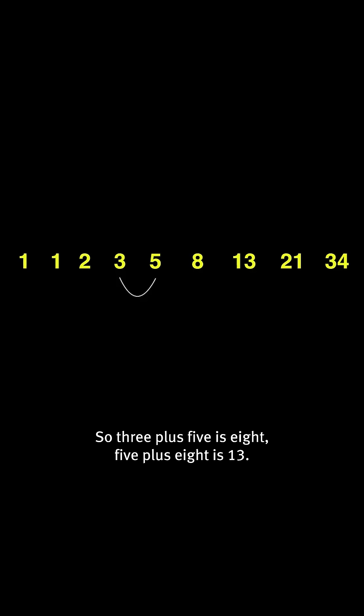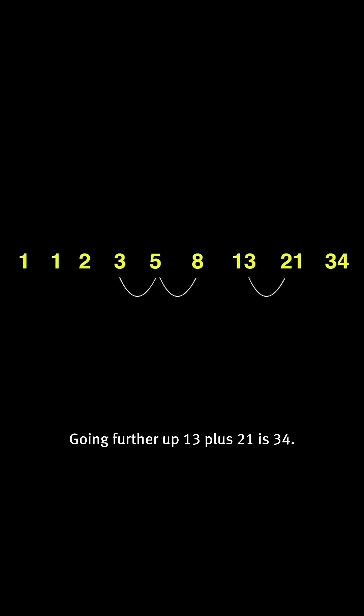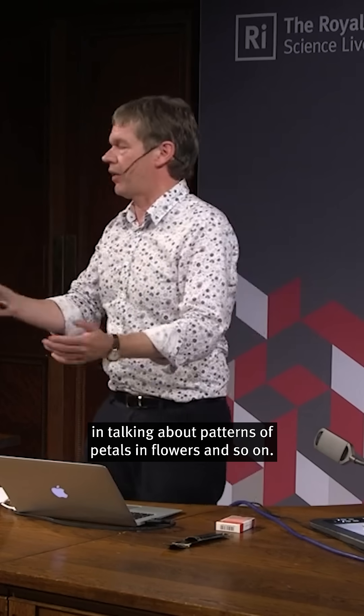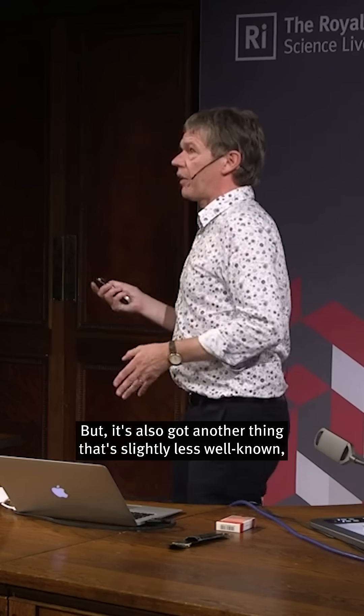Each number is the sum of the previous two. So three plus five is eight, five plus eight is 13, and going further up, 13 plus 21 is 34. It's called the Fibonacci sequence, and it's a lovely thing which many of you might have encountered in talking about patterns of petals in flowers and so on.